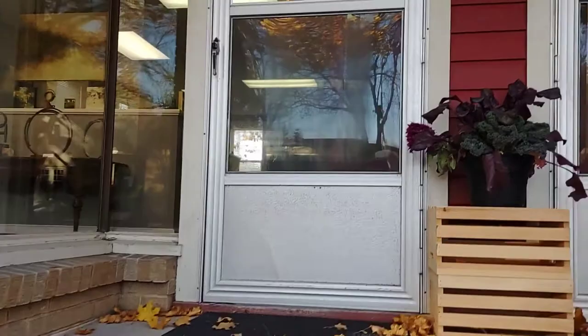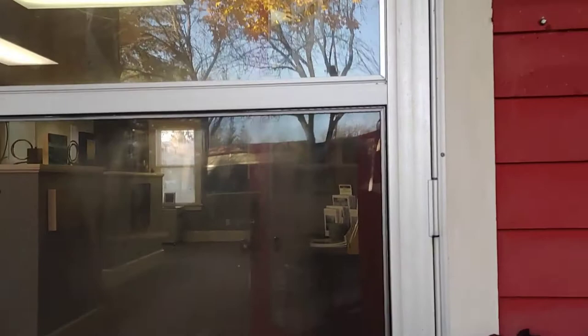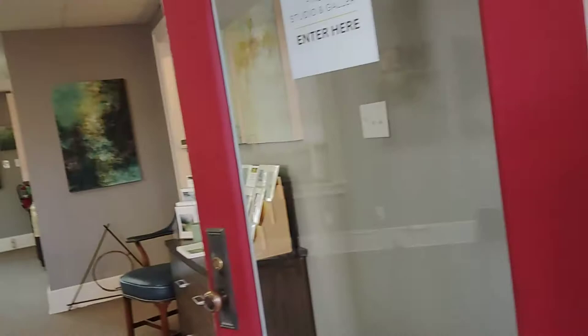Welcome to Mary Mendla Studio and Gallery, my new expansion of my studio space into a beautiful gallery area. Sorry about the jerkiness — I did my best to hold it still, but it didn't work too well.